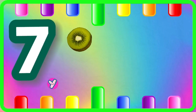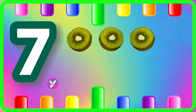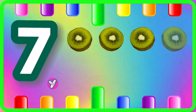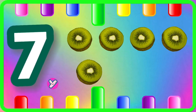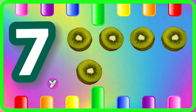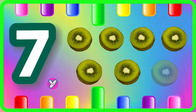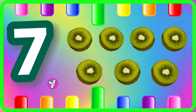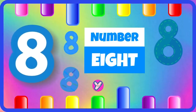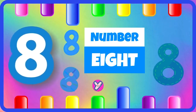One kiwi, two kiwis, three kiwis, four kiwis, five kiwis, six kiwis, seven kiwis.